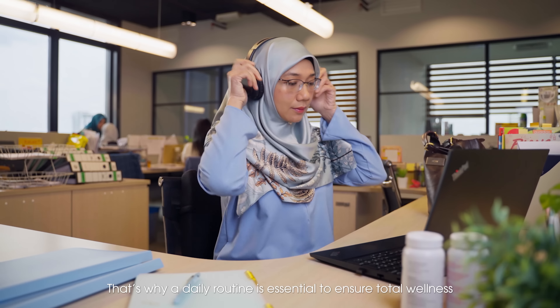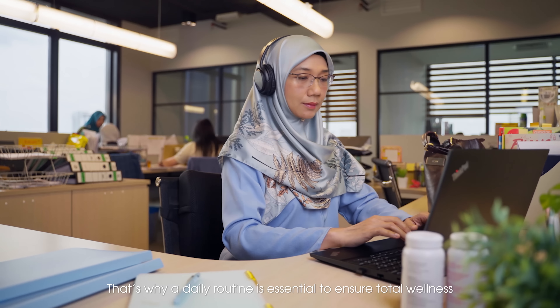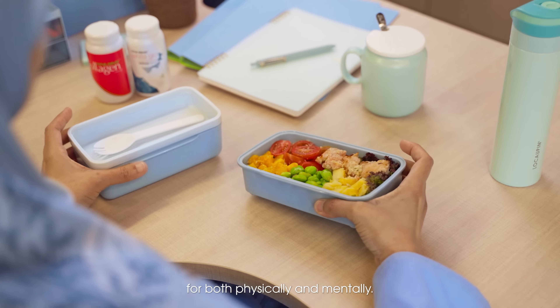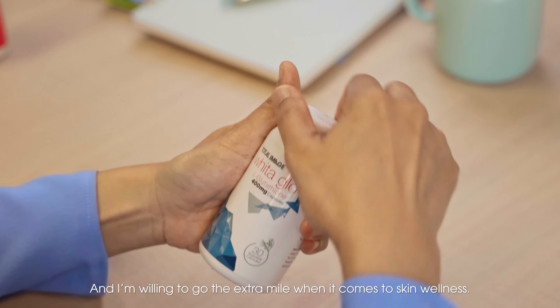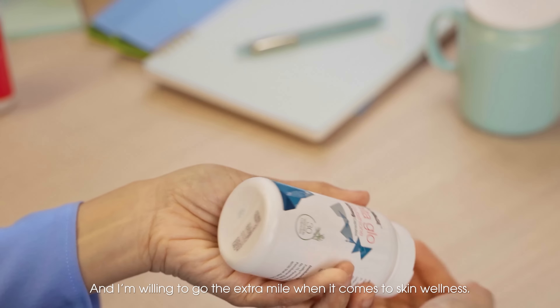That's why a daily routine is essential to ensure total wellness, both physically and mentally. And I'm willing to go the extra miles when it comes to skin wellness.